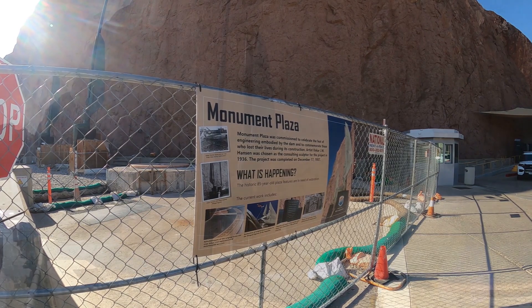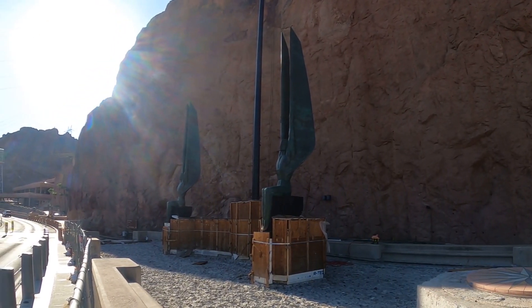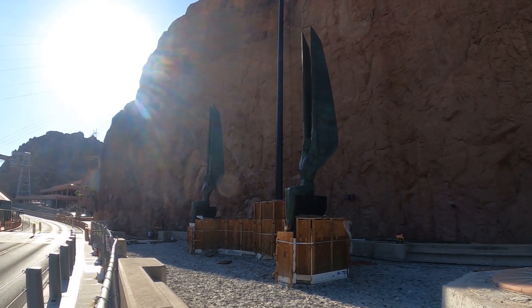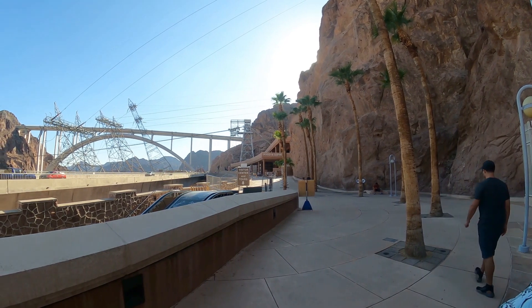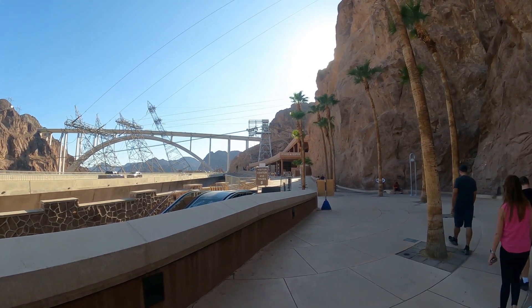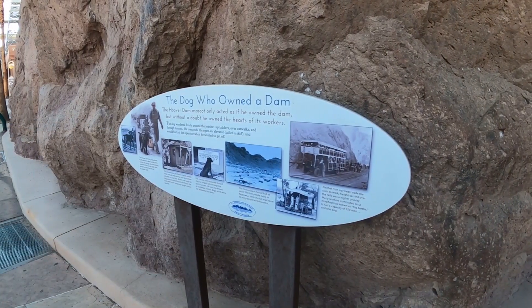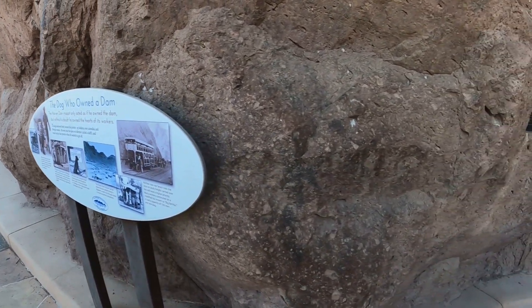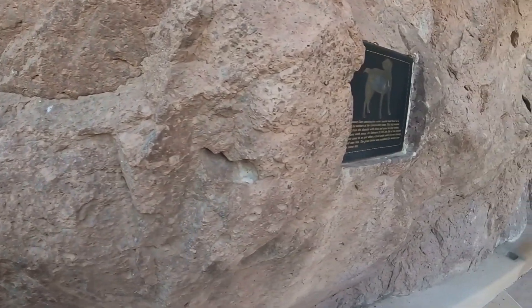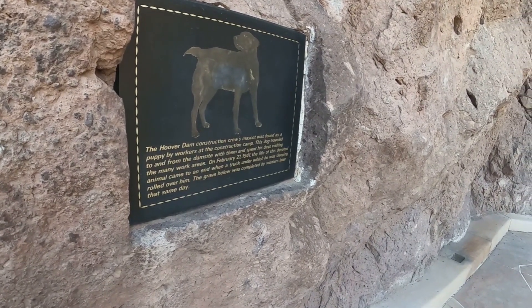Monument Plaza is being reimagined. The original statues will remain there, but the whole area is being redone with new escalators to take you down to the entrance for the tours. There was also a dog that was present at the dam, was killed in an accident, and that's a memorial to it.